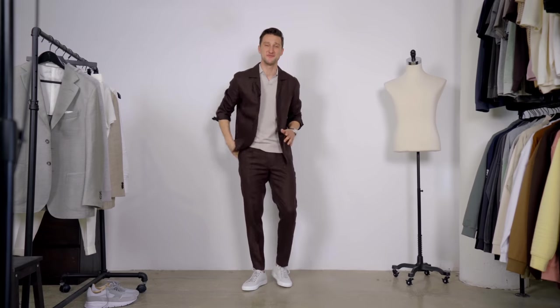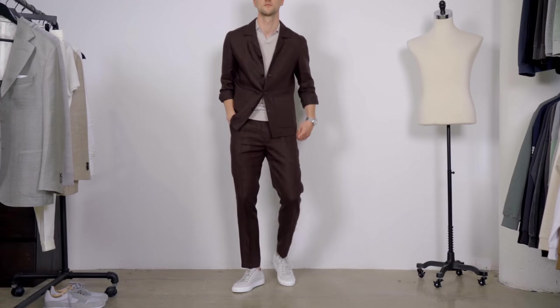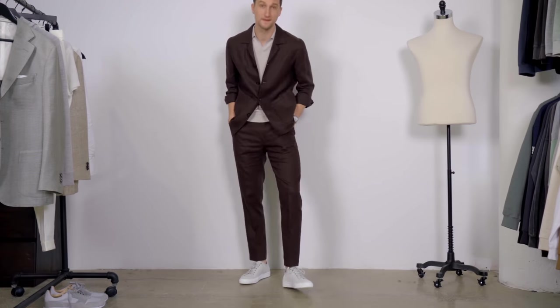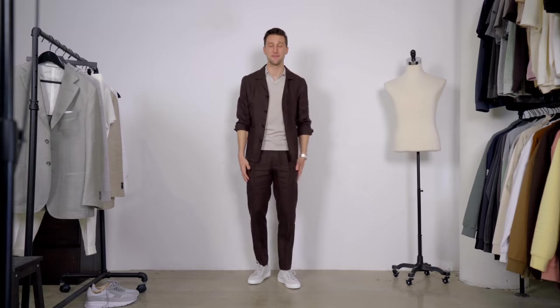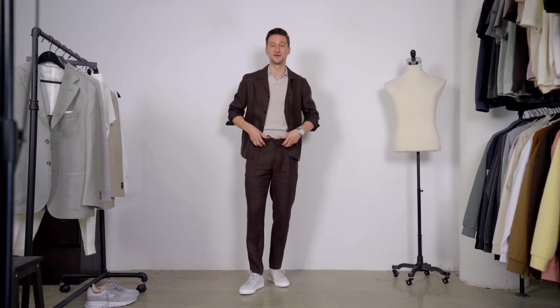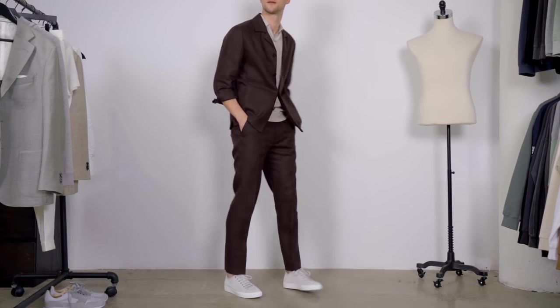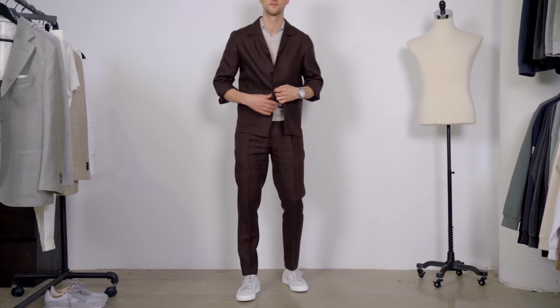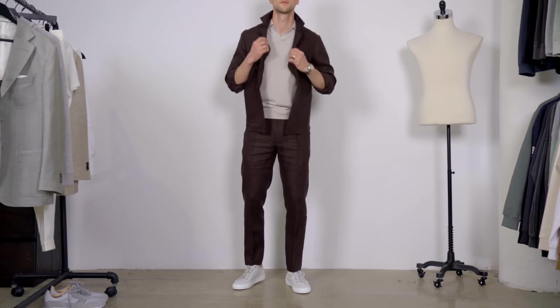The second suit that stood out to me is this gorgeous chocolate brown linen casual suit, as Suitsupply calls it. The suit jacket is basically a shirt jacket, and the pants are joggers with a drawstring up top and a single pleat on each leg. It's quite obvious why they call it the casual suit — it still works really well as a suit, but it's a lot more laid-back.